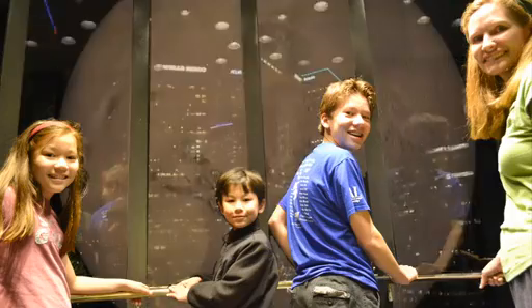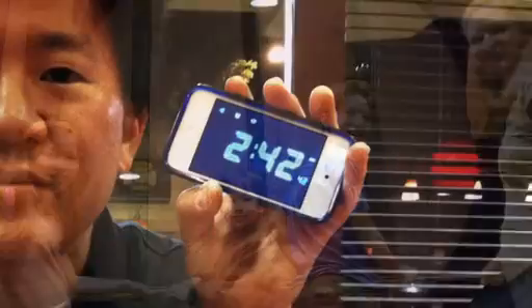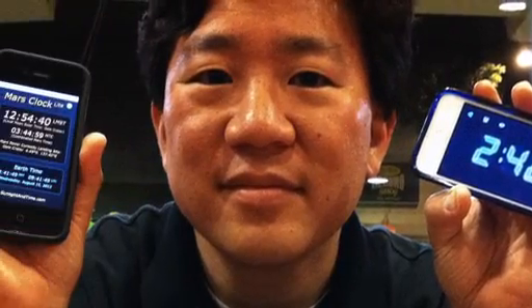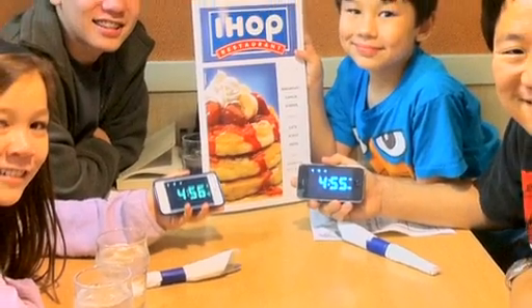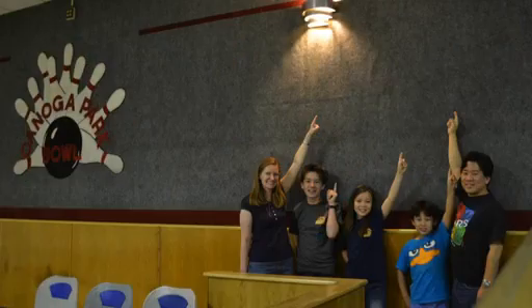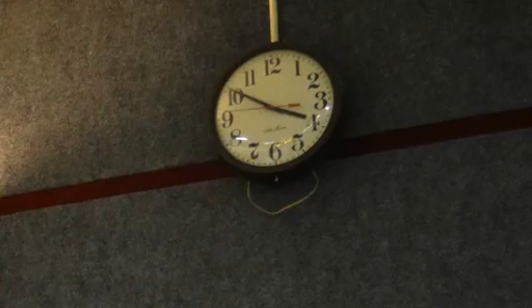In the month after landing, my whole family joined me on Mars time, and we got to jump a time zone a day for 30 days, going all the way around the clock. As we did that, we got to explore Mars here at JPL and to explore Los Angeles at night, and it was a great adventure for the whole family.